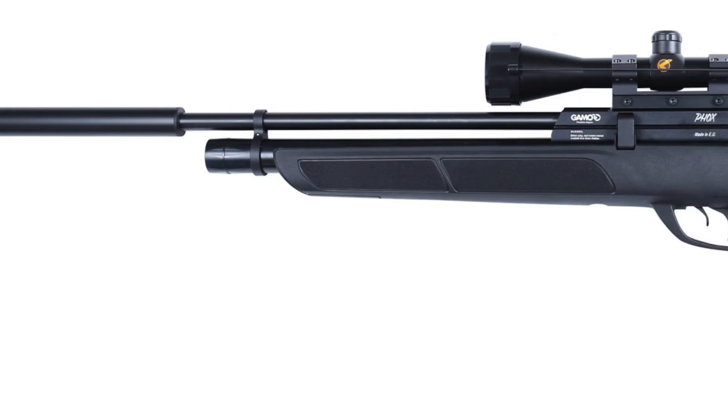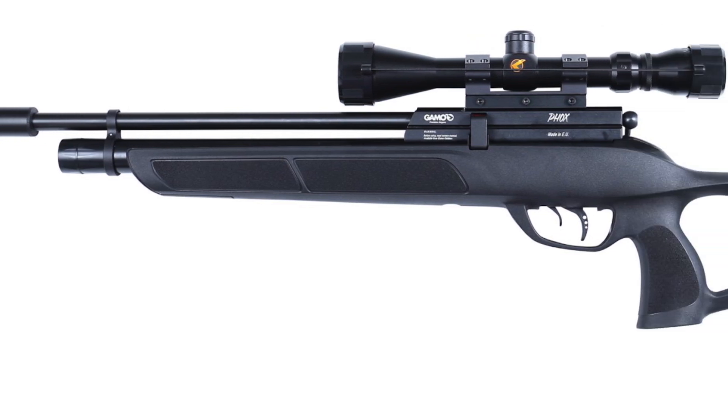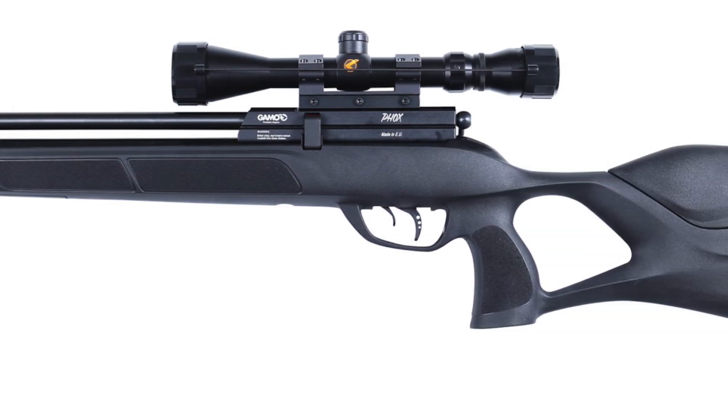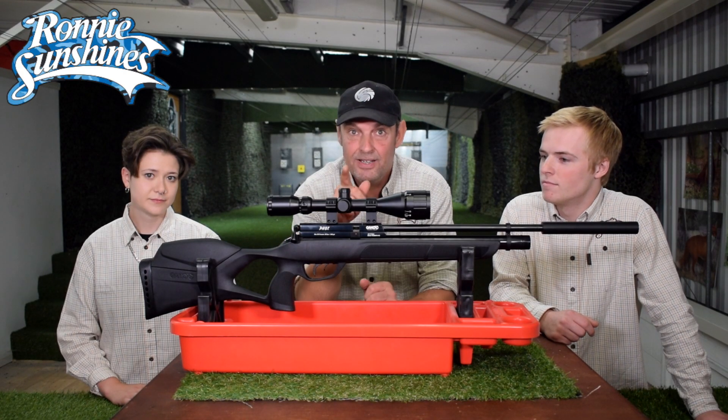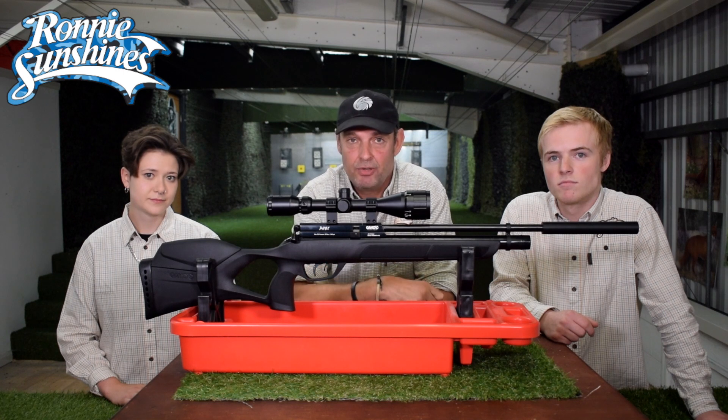Gammo Fox — what a cracking little gun. Is it 800 quid? Is it 900 quid? No, no, nowhere near that — what are you talking about? That's stupid, this is as cheap as chips. And it's a really, really accurate gun.